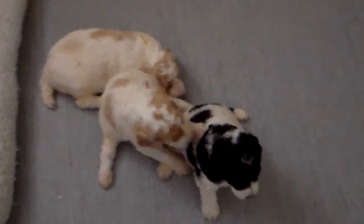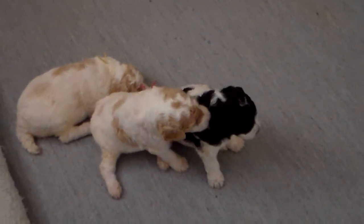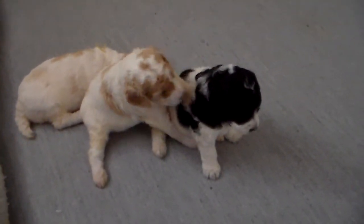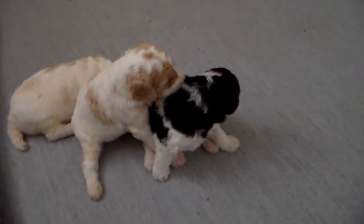She missed her first breeding with another one of our boys, so we decided to try her with Jack. They only had three puppies — no losses, no DOAs — just three little puppies. So we're not sure about her fertility.